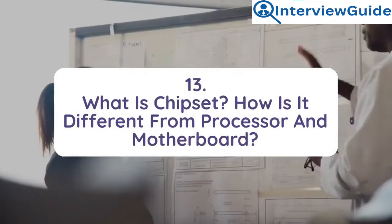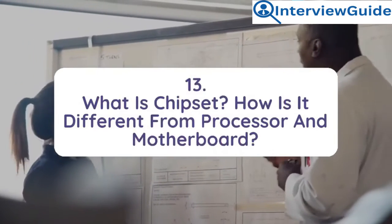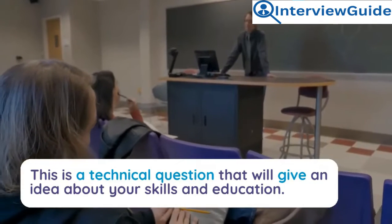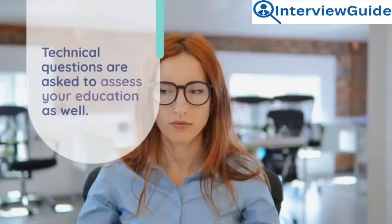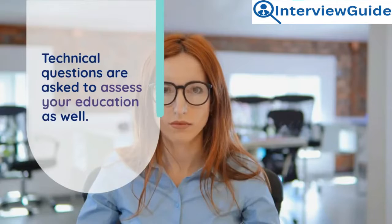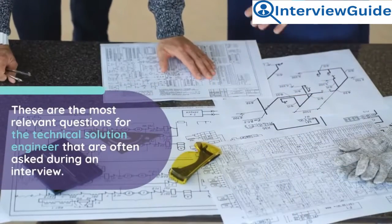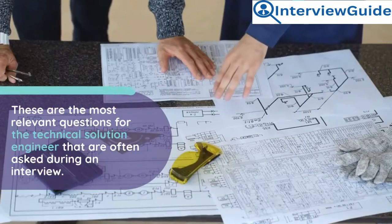Question 13: What is a chipset? How is it different from a processor and a motherboard? This is a technical question that will give an idea about your skills and education. Technical questions are asked to assess your level of education, and these are among the most relevant questions for a technical solutions engineer asked during an interview.